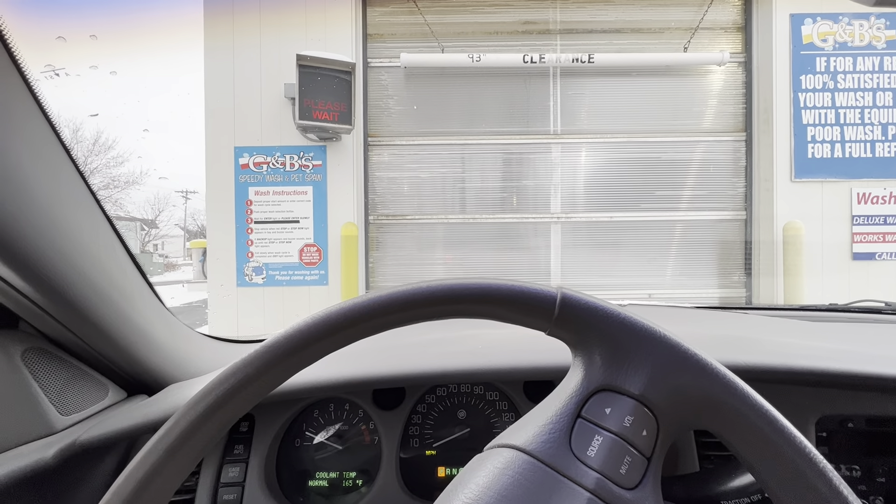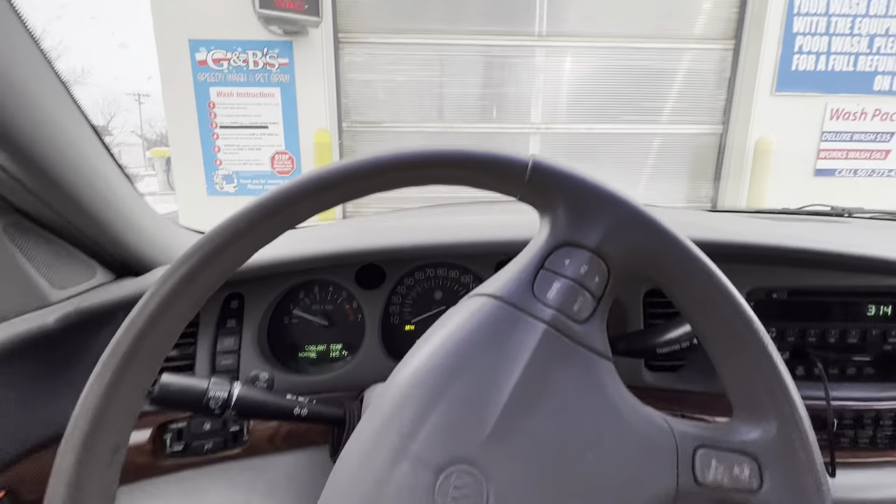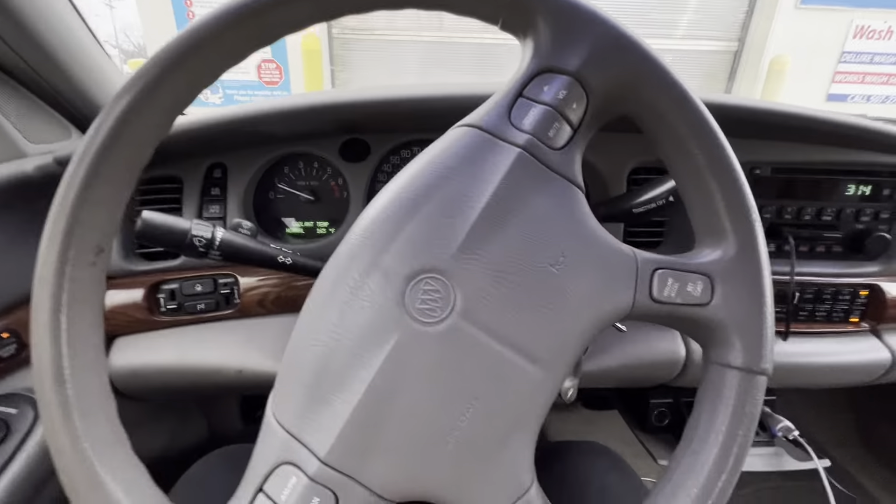Hello. Kind of a last minute thing that I'm doing, but I'm here in my Buick at some local little car wash in Blooming Prairie, Minnesota.